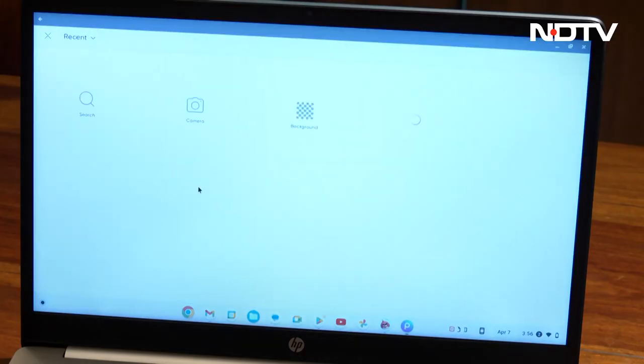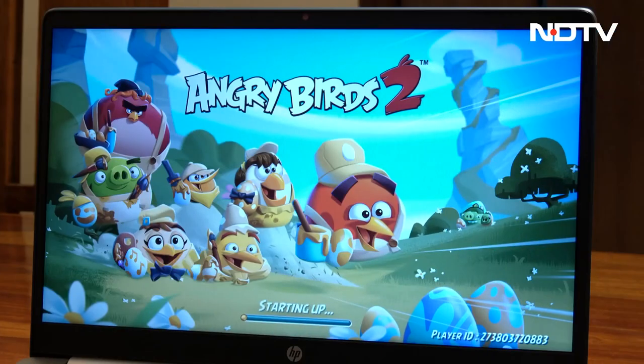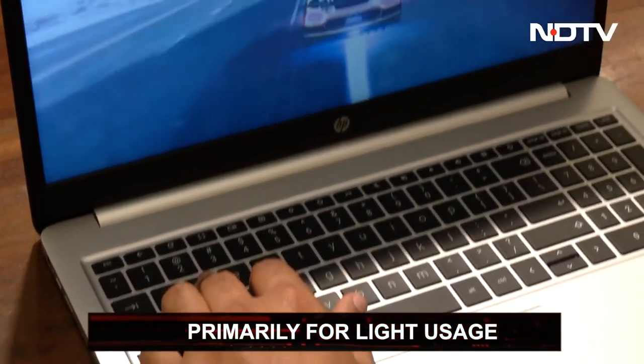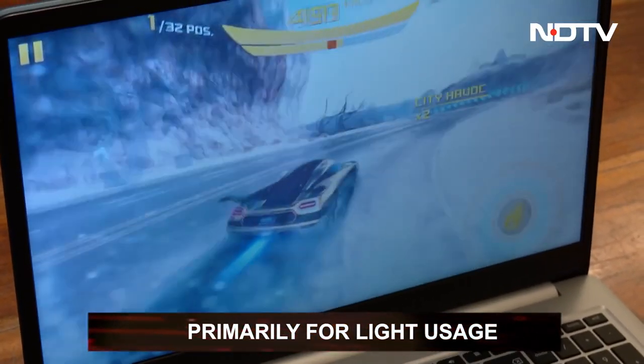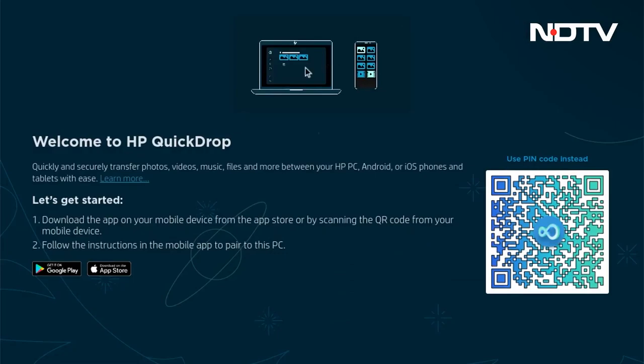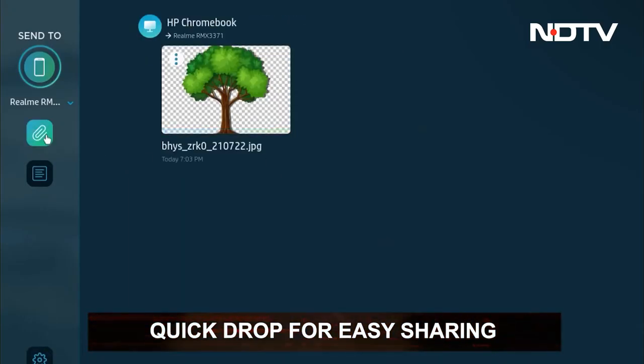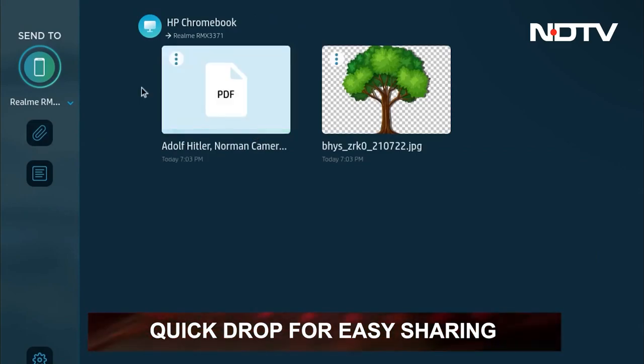As a student, it gives you the basics unless you're a graphic design or film major. Our team tried playing games on it, but even the lighter mobile games were glitching, so we can only imagine how hard the laptop would struggle to handle heavy games. HP additionally offers Quick Drop to easily share files from external devices, and it works both for Android and Apple devices.